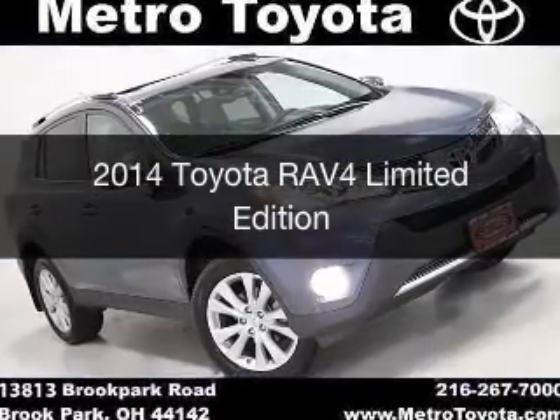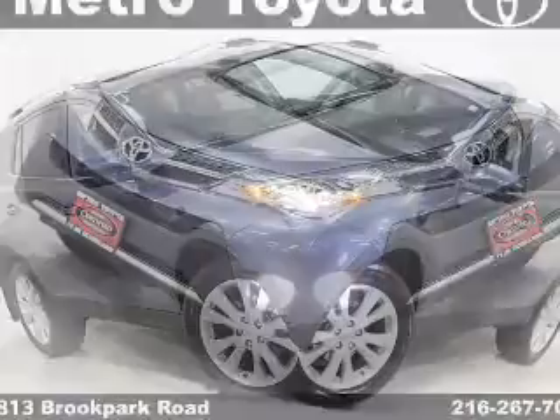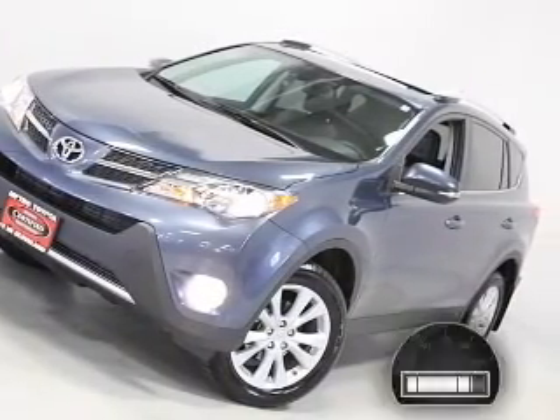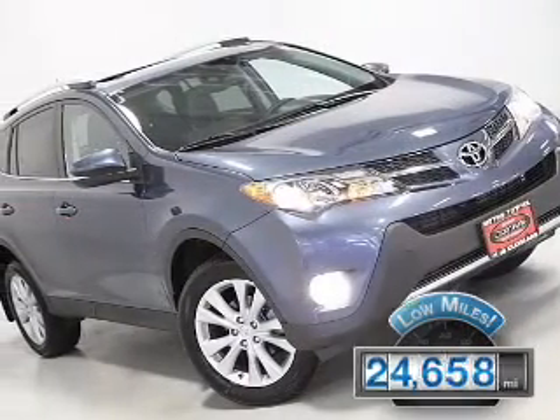This is a used 2014 Toyota RAV4. It's powered by four-wheel drive, a 2.5L 4-cylinder engine, and an automatic transmission. With fewer than 25,000 miles, this vehicle has a long road ahead.